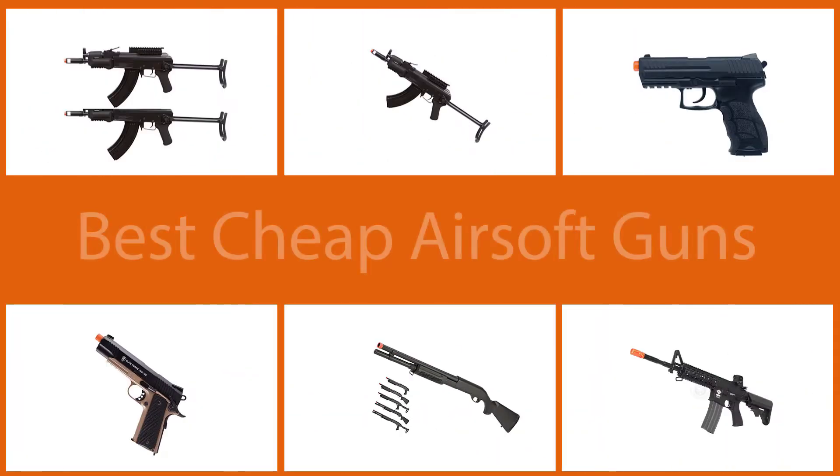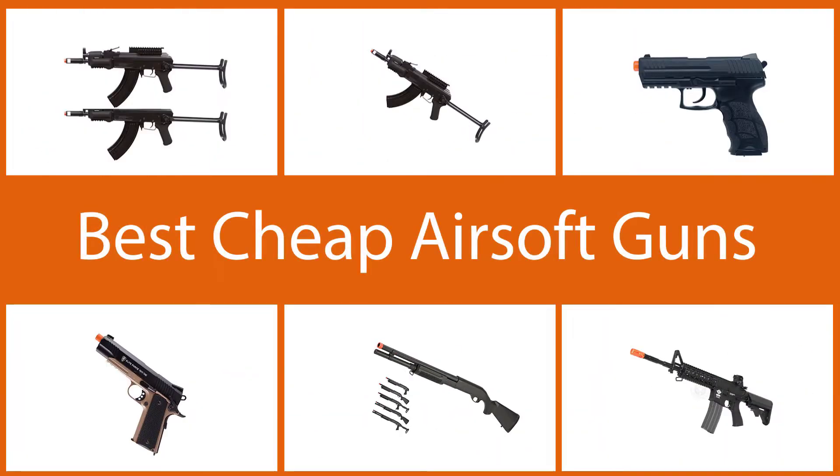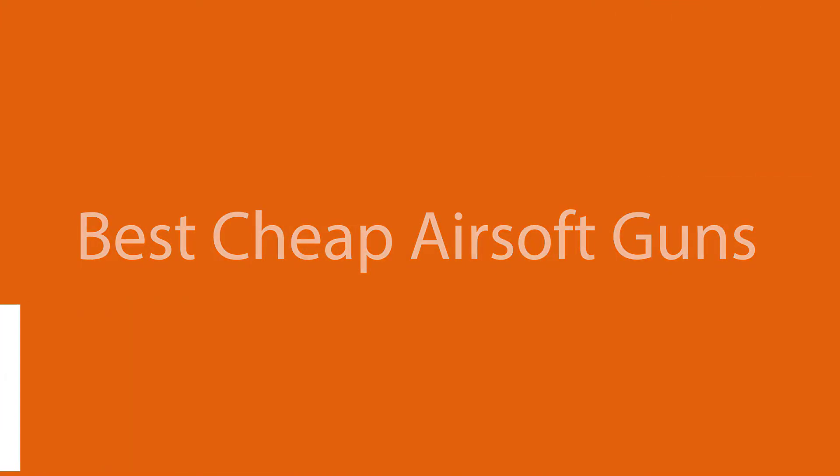An airsoft gun often resembles a traditional firearm but shoots non-lethal plastic pellets. In this video you'll find the very best cheap airsoft guns — let's dive in.